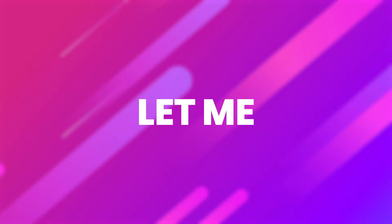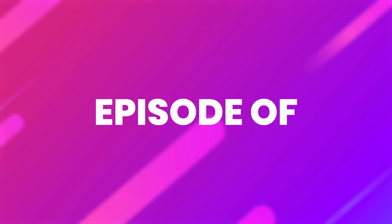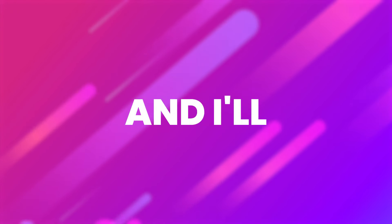Before we wrap things up, let me know in the comments what product you're most excited to start dropshipping — I'd love to hear your thoughts. That's a wrap for this episode of Winning Product Friday. Until next time, happy dropshipping and I'll see you in the next video.